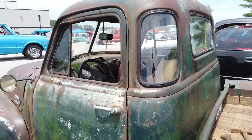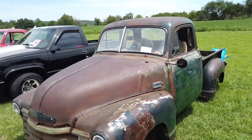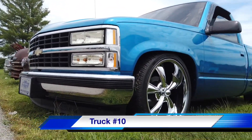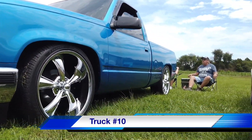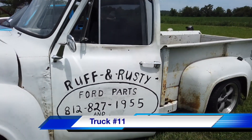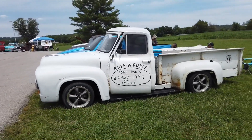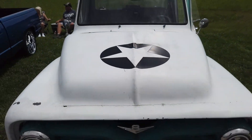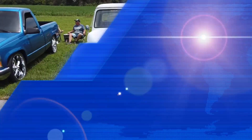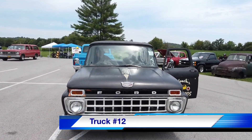This old Chevy work truck looks like it came fresh from a barn. Nobody should leave kids unattended in a hot vehicle. Speaking of hot vehicles, we've got truck number ten looking pretty dang hot. Look at the hand-painted sign work on this old truck — Ruff and Rusty describes it to a T. Then they had to go and militarize it, but pinstripes are cool and I think you're gonna like truck number twelve.